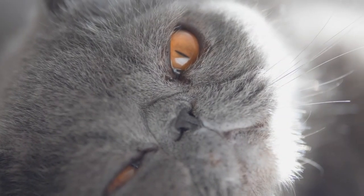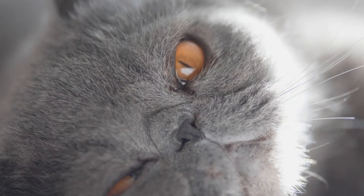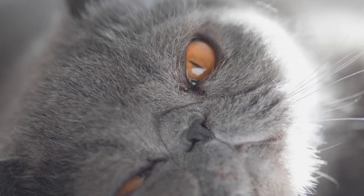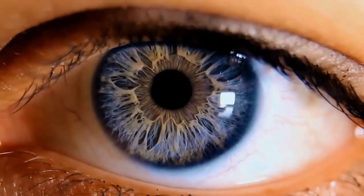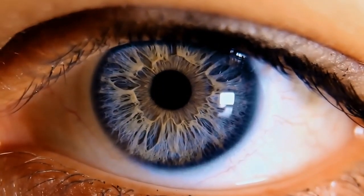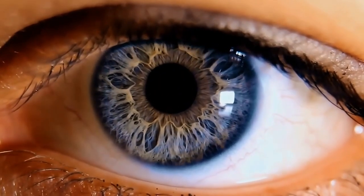A cat's pupils can contract and dilate by roughly 135 to 300 fold. That is quite a change in total area. This is the luxury of having vertical pupils, and by comparison, humans only have a 15-fold change, from a baseline range to full dilation.